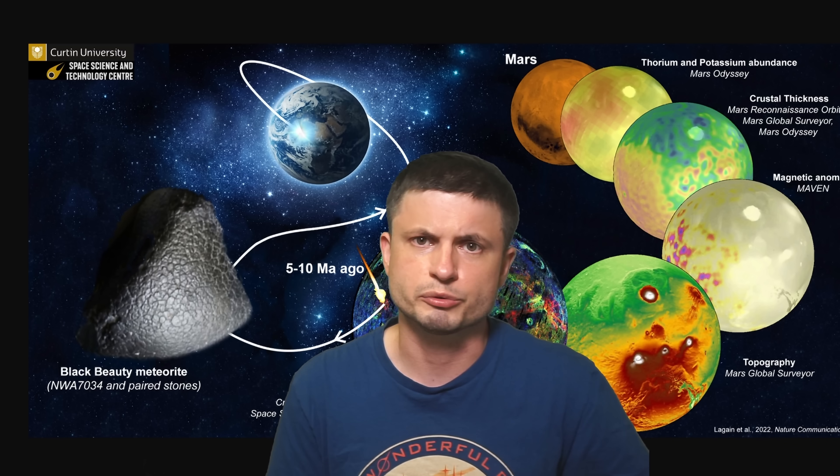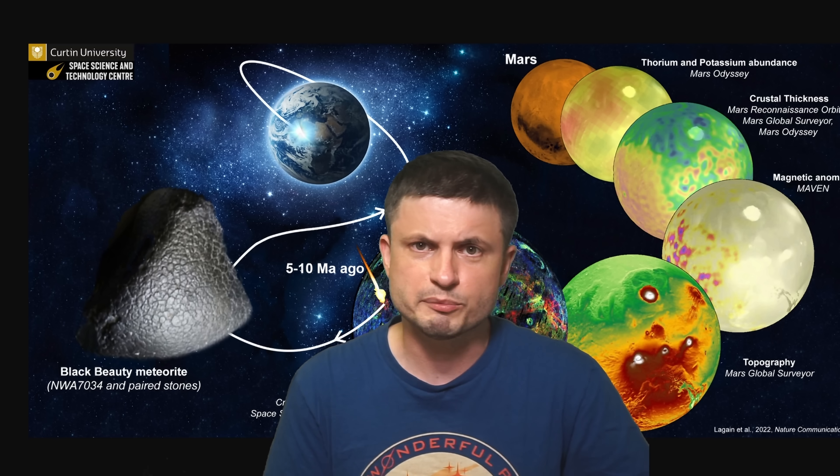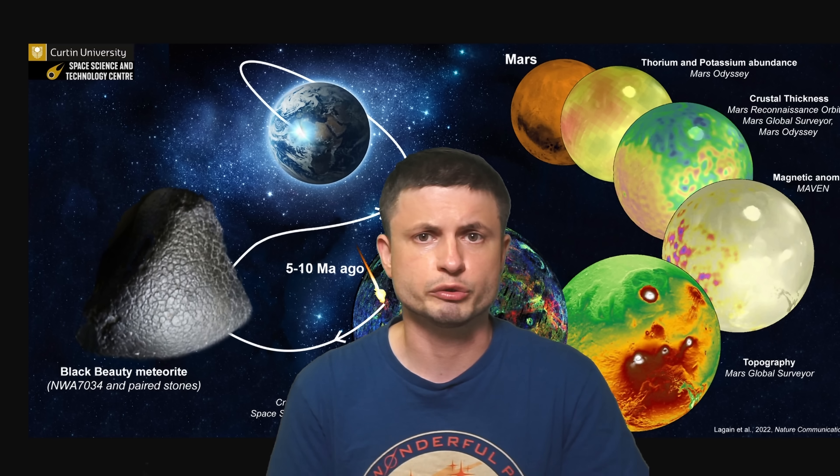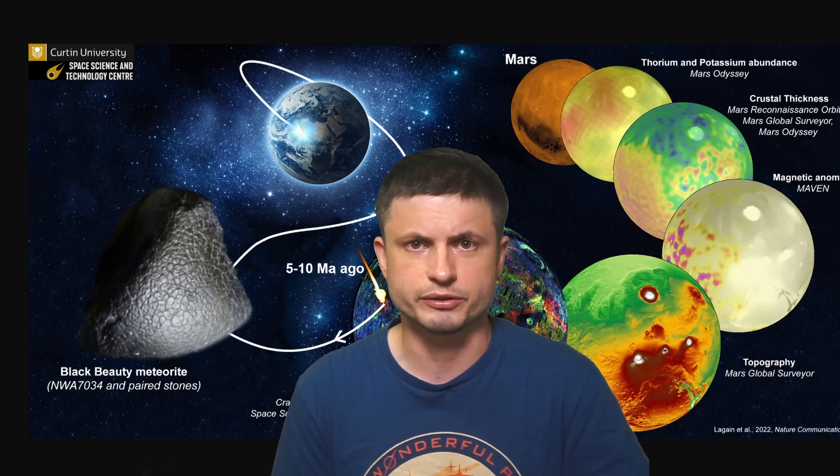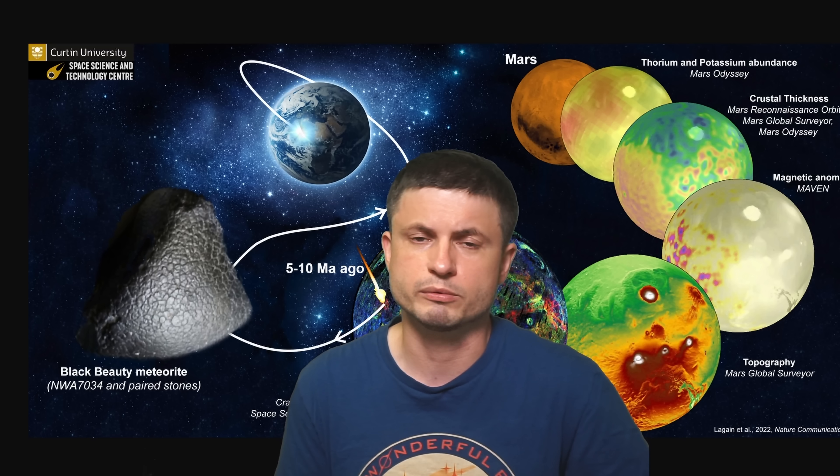Until future studies or more discoveries, check out some of the previous videos on this topic, especially videos about other meteorites — linked in the description. Subscribe, share this with someone who loves learning about space and science, and come back tomorrow to learn something else. You can also support this channel on Patreon, by joining channel membership, or by buying the Wonderful Person t-shirt in the description. Stay wonderful — see you tomorrow!